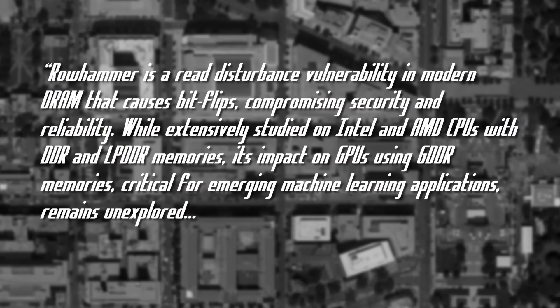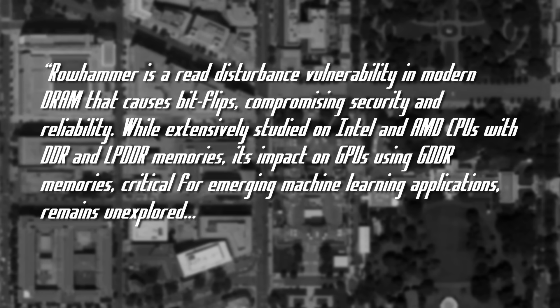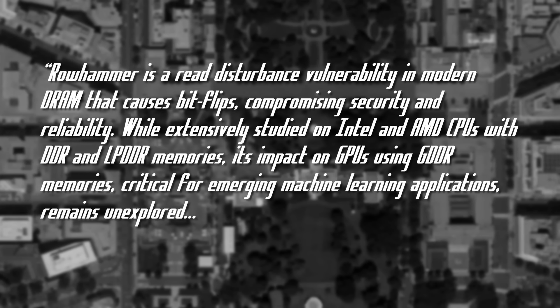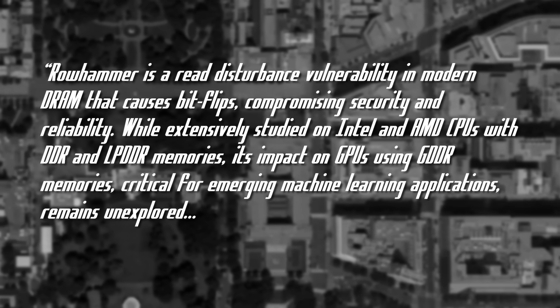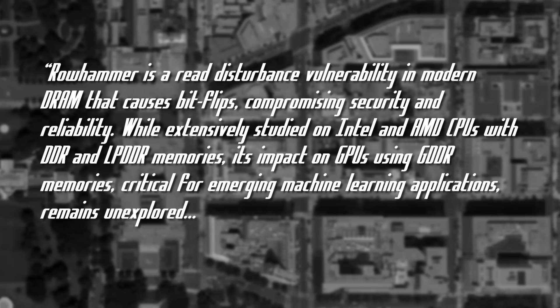The abstract does a great job describing the issues. Row hammer is a read disturbance vulnerability in modern DRAM that causes bit flips, compromising security and reliability. While extensively studied on Intel and AMD CPUs with DDR and LPDDR memories, its impact on GPUs using GDDR memories,